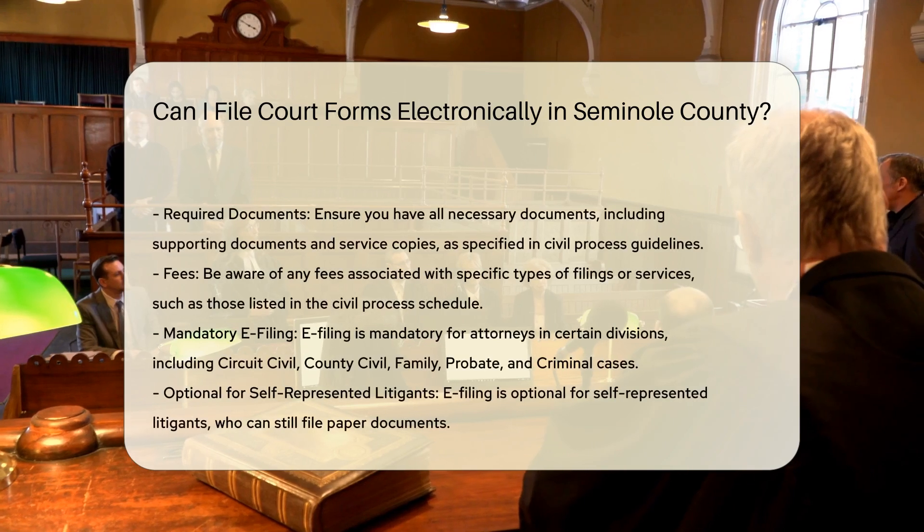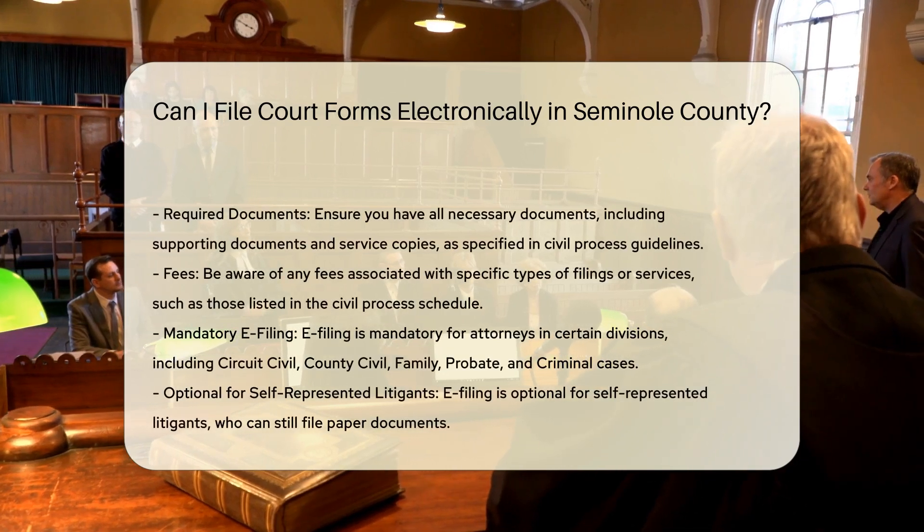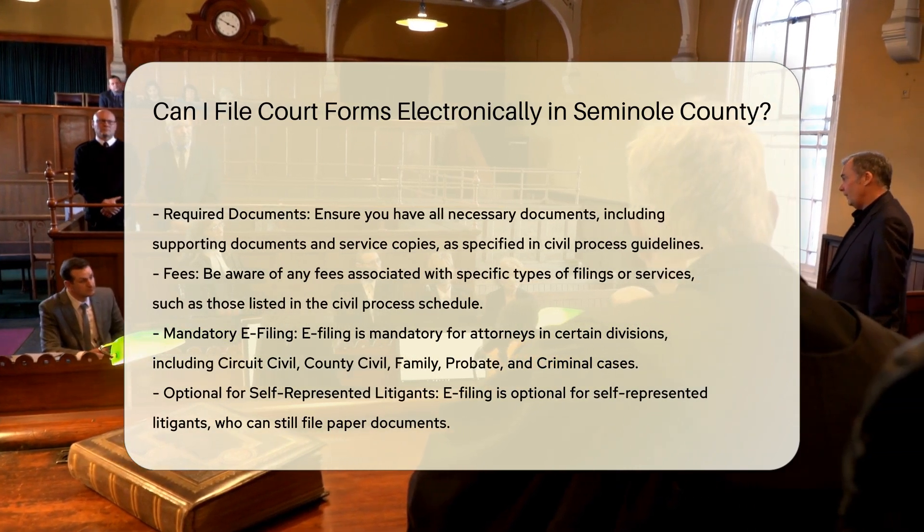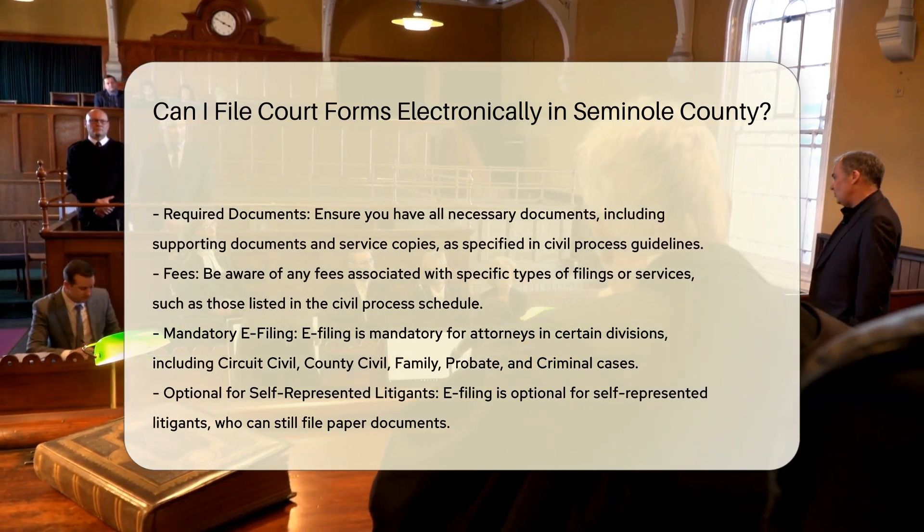Completing forms: Ensure that all your forms are completed, signed, and notarized as required by law. This step is crucial before proceeding with the electronic filing process.